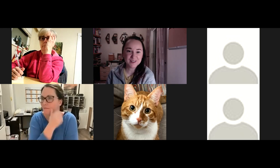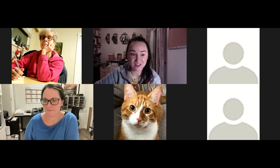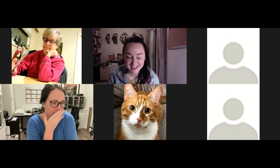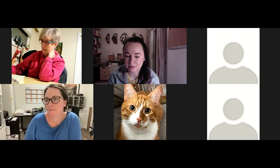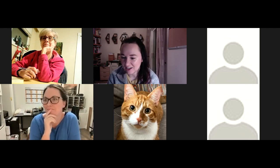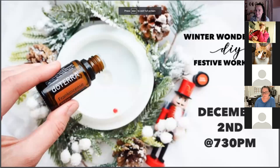Welcome everyone, so excited to have you here. I can't believe it's already December — this has crept up on me as well, but this is going to get you guys in the Christmas festive spirit. Christmas Winter Wonderland DIY Workshop!